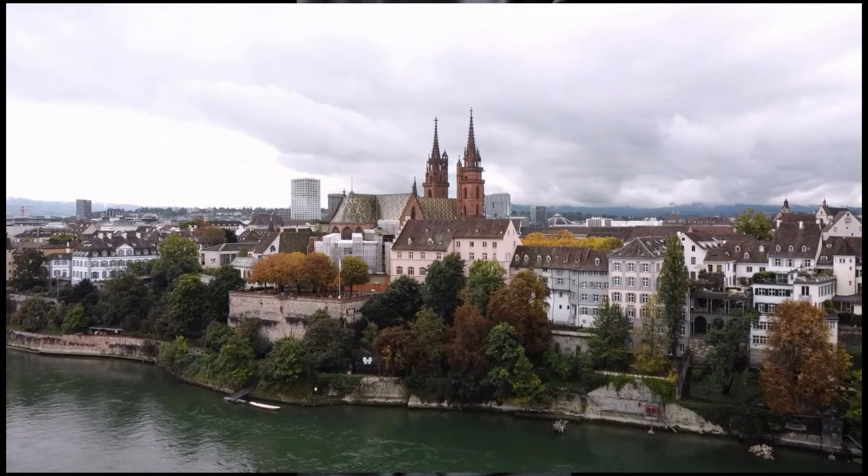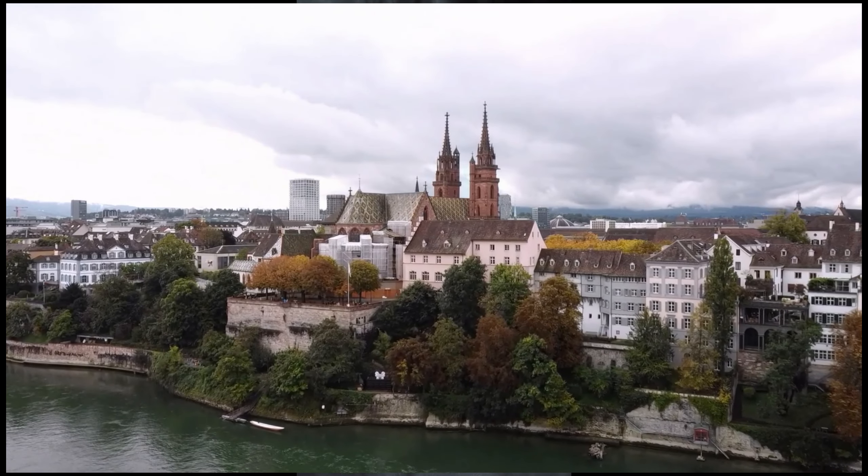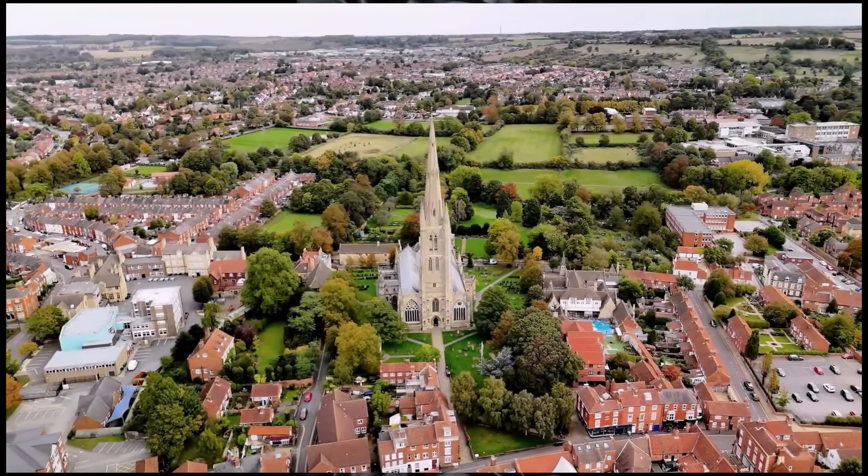The cathedral towers over the town with stunning Gothic architecture, intricate carvings, and panoramic views from the top, offering a glimpse into the area's rich history and beauty.